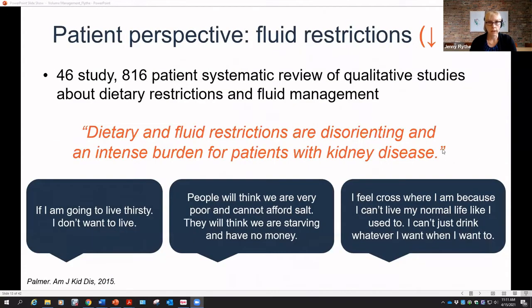Fluid restrictions can be really difficult from the patient perspective. Data from a large systematic review of 46 studies and over 800 patients reviewed qualitative studies about how patients felt about dietary restrictions. One patient said, 'If I'm going to live thirsty, I don't want to live.' Another said, 'People will think we are very poor and cannot afford salt.' A third said, 'I feel cross because I can't live my normal life like I used to.' The review concluded that dietary and fluid restrictions are disorienting and an intense burden for patients with kidney disease.